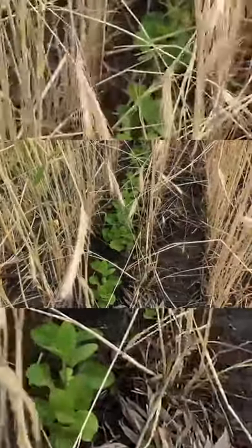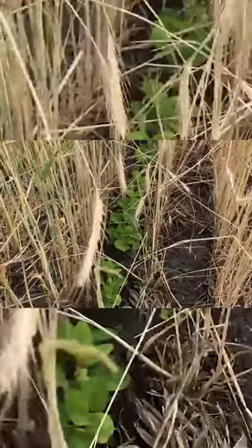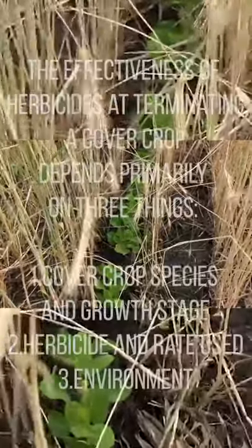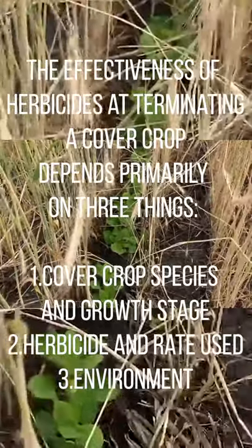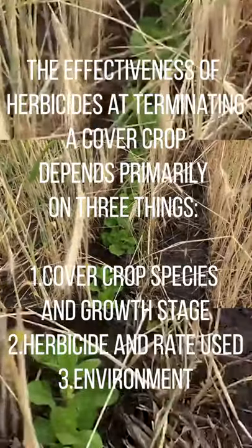Here we have soybeans growing into a stand of cover crop. We actually planted the soybeans before we terminated the cover crop with a herbicide. Some farmers would roll the cover crop and plant soybeans, or terminate the cover crop ahead of planting the soybeans.